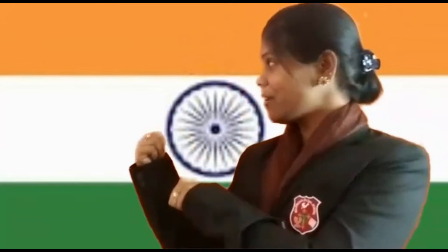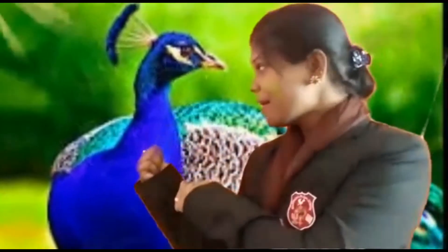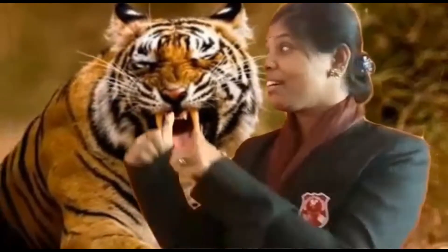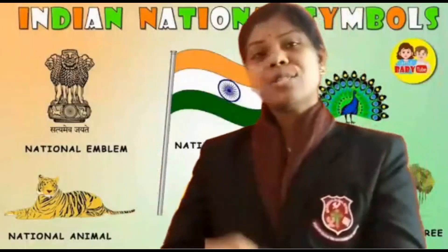First one, our national flag — that's tricolor. Then our national bird, that's peacock. Then our national animal, tiger. Then our national tree, banyan. And so on, we have so many national symbols.